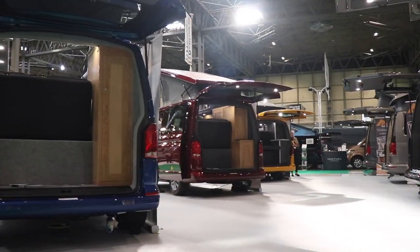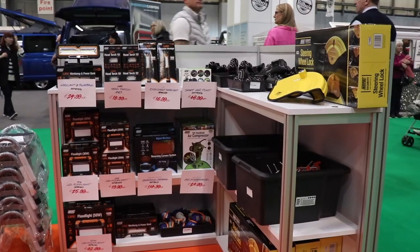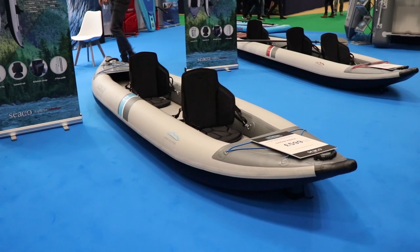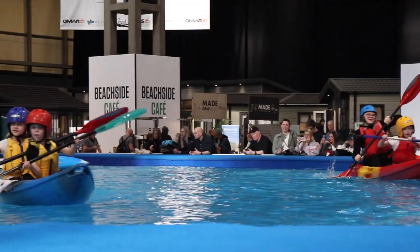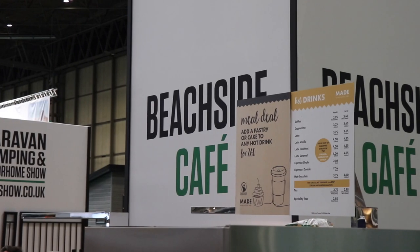Hall 5, where I am now, you will find a range of Volkswagen camper van conversions, accessories from Maypole — again with our own team from That Leisure Shop — paddle boards and kayaks from Seago, and the Water Sports Pool and Beachside Café if you fancy having a go in a kayak.